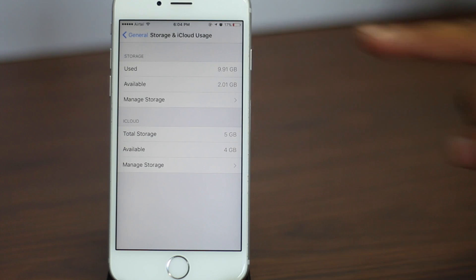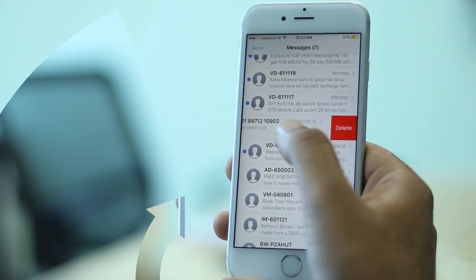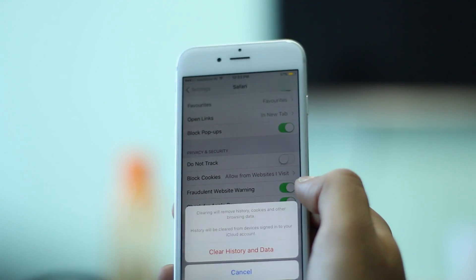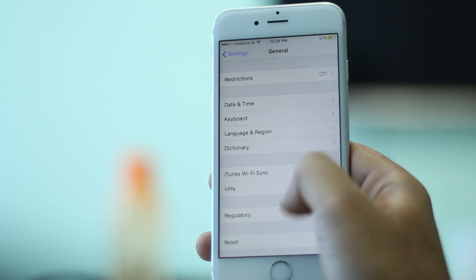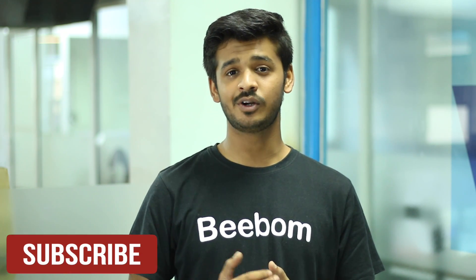Apart from the tips discussed above, there are a couple of other things you can try to free up storage space on your iPhone, such as deleting messages or setting them to automatically delete after a set period of time. You can also try deleting Safari web history and cache and see if that makes any difference to your available storage. As a last resort, you can always restore your iPhone to factory settings and get a completely clean phone again. Those were the easiest and most effective ways to free up space on your iPhone — I hope this video helped you reclaim some space. Subscribe to our channel for more cool tech videos every Monday, Wednesday, and Friday.